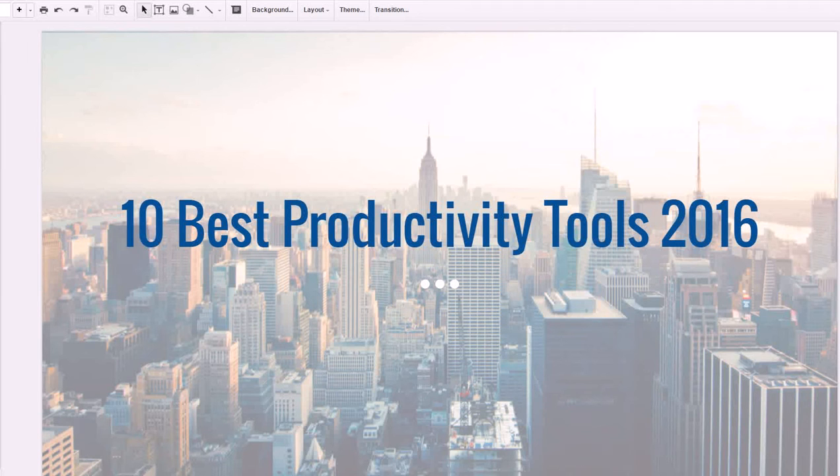Hey guys, Justin Bryan here from selfmadesuccess.com. In this video I'm going to go over the 10 best productivity tools of 2016. These are all online tools that you can use on your computer and in many cases on your smartphone as well. They're all either free or very low cost, so you don't have to worry about breaking the bank. They can help you save time, save money, get more done in your business, and automate a lot of things.